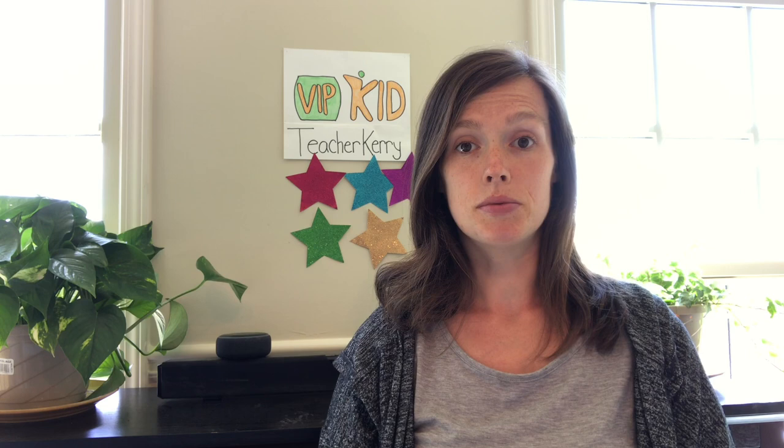I wanted to update you guys on my setup because it's different now than it was before. If you've seen my other video on my minimalist classroom setup, I'll link that below — that was what my classroom used to look like. Even though it was still minimal, it was much less minimal than it is now. Now it is like major minimalism — I just want to make it as easy as possible to keep up with and not obtrusive to my life. So this is the extreme minimal classroom tour.